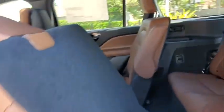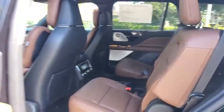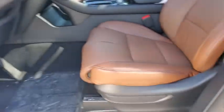LED headlights, lane departure warning, anti-lock braking system, Bluetooth, leather-wrapped steering wheel, adjustable steering wheel, power steering, aluminum wheels, cruise control, four-wheel disc brakes.